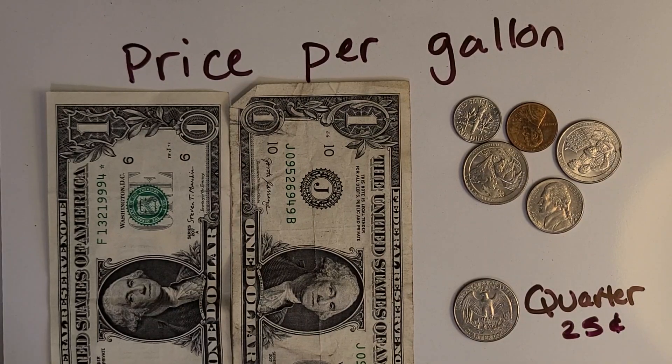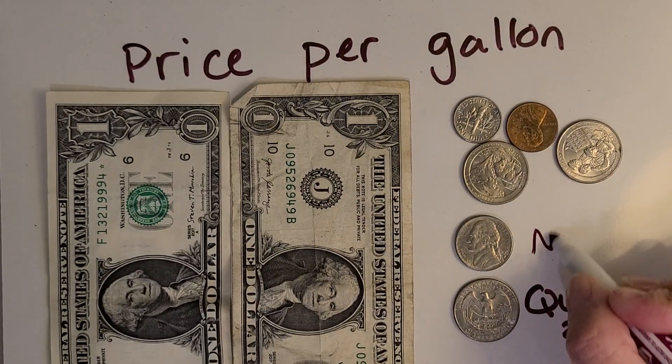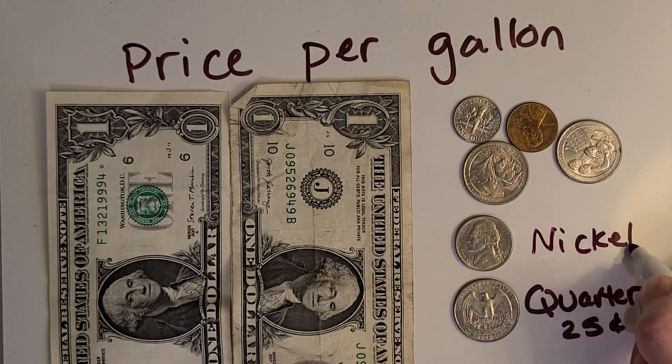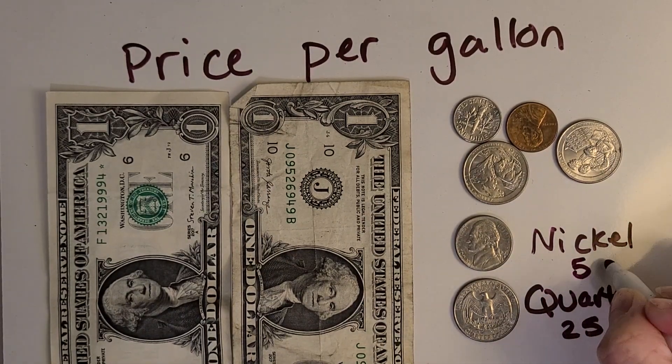How about this coin right here? It's a nickel. And how much is it worth? Awesome — five cents!